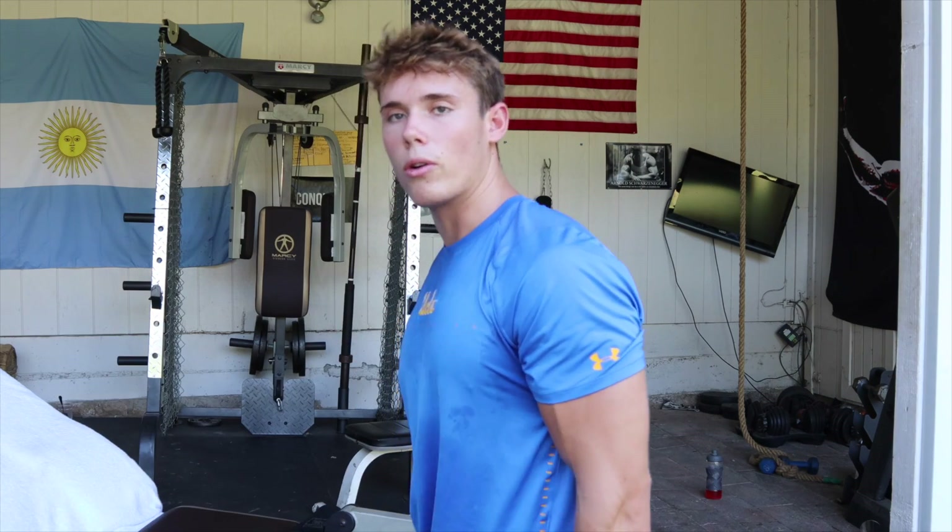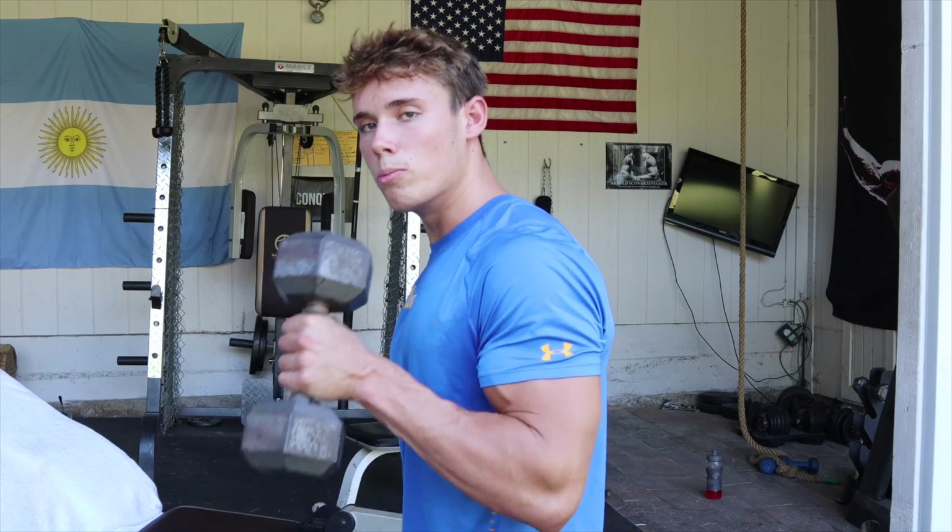You want to make sure, especially when you're doing hammer curls, that your elbow is not coming up with it. It's not a shoulder raise. You want to make sure it's staying down — just smooth.